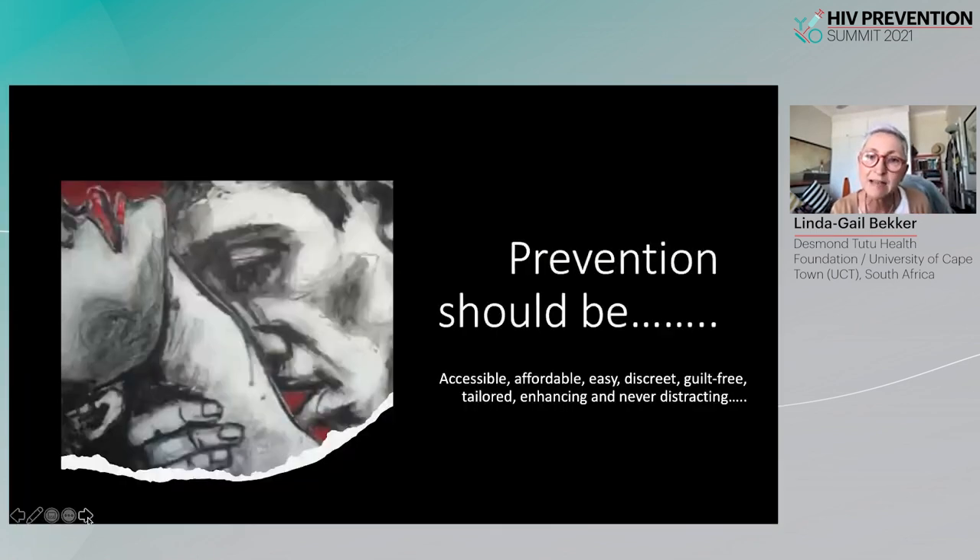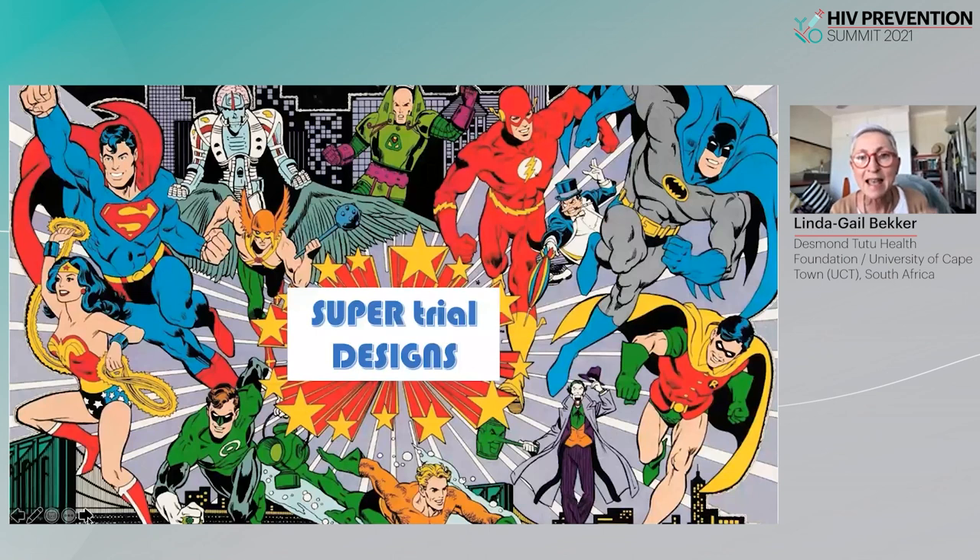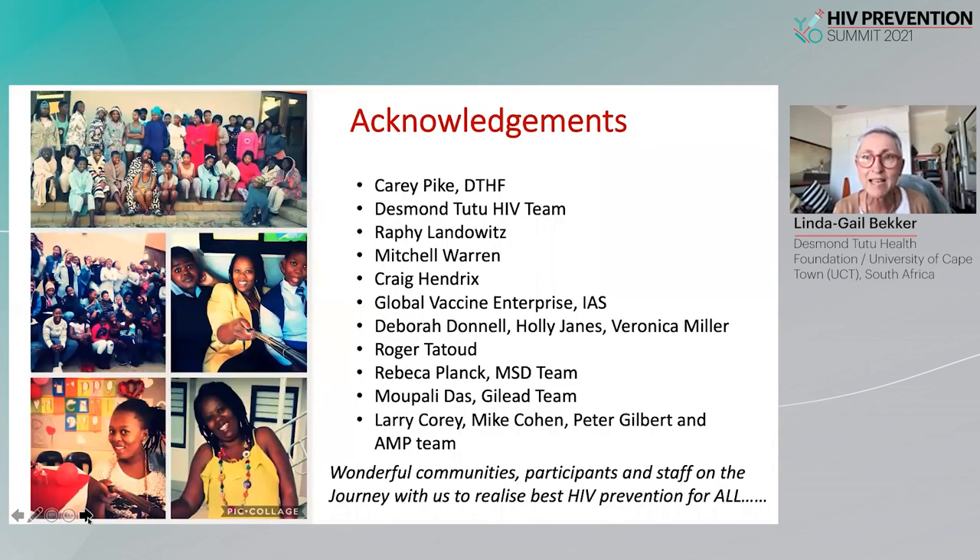All of this is very important as we consider humanity, which comes in many shapes and forms, and the need for prevention that similarly needs to come in many shapes and forms. There is still much work to be done in finding prevention that is accessible, affordable, easy, discreet, guilt-free, tailored, and enhancing — never distracting — for all populations. It is then that we can expect better coverage of all exposures, leading to reduced transmission and incidence, and this will require us to continue innovating around how we design efficacy trials. With that, I thank you.